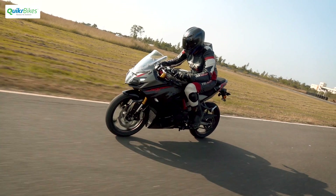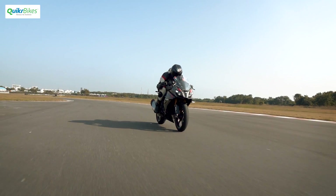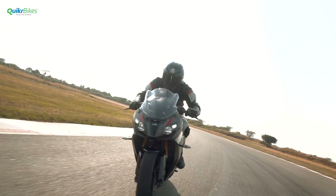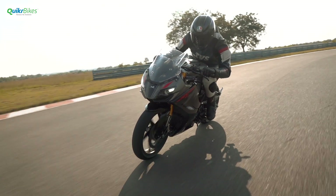The 2020 RR310 also gets the glide-through technology that we recently saw on the BSX RTR range. It works in all gears for the urban and rain mode, and only in the first two gears for the sport and track mode.